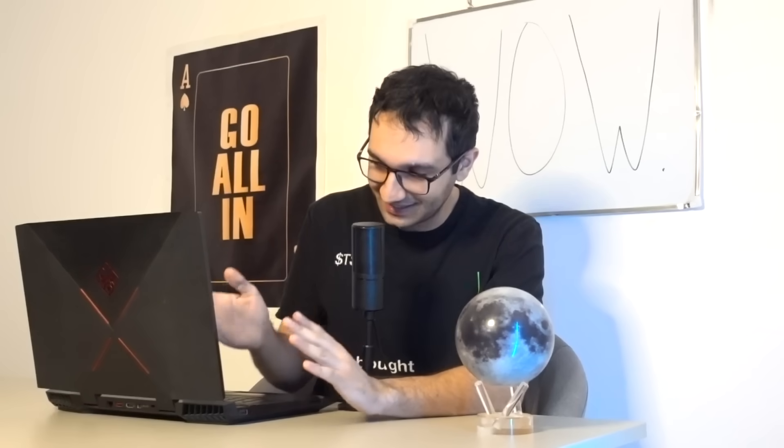This will reflect in the stock price once everyone knows about it. Approximately 95% of people still don't know how capable Tesla's FSD is — most don't even know Tesla has robot taxis on the road. Once awareness spreads, the stock price implications could be massive.